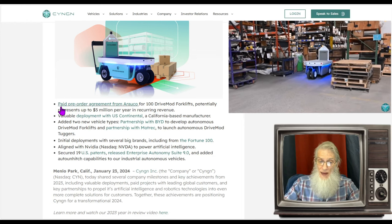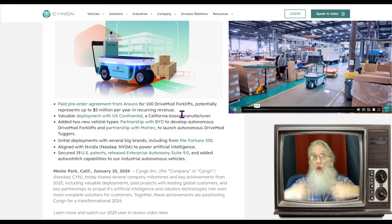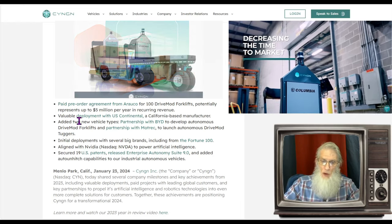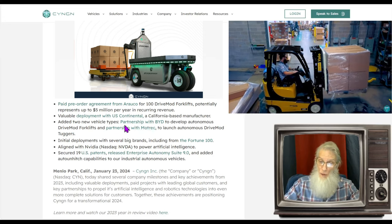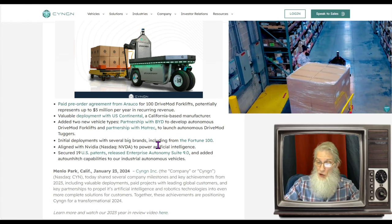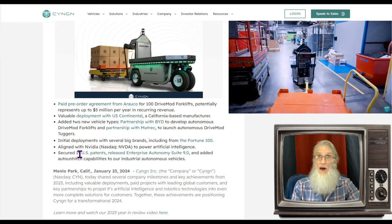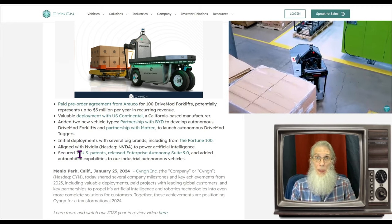Their achievements are positioning CYNGN for a transformational 2024. Among the highlights: a paid pre-order agreement with Arauco for 100 drive-mod forklifts, which will give them five million dollars of recurring revenues year after year — recurring because these machines are AI-controlled and connected to the cloud. They also had deployments with a US California-based manufacturer, partnerships with BYD and Motrek, initial deployments with Fortune 100 companies, and — big news — they've switched from Intel semiconductor chips to Nvidia's AI computer chips, which has changed the game completely for the company.